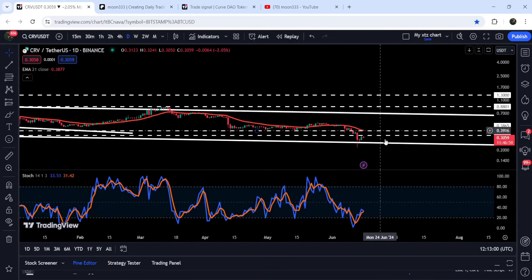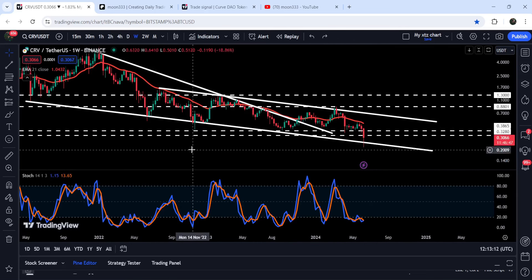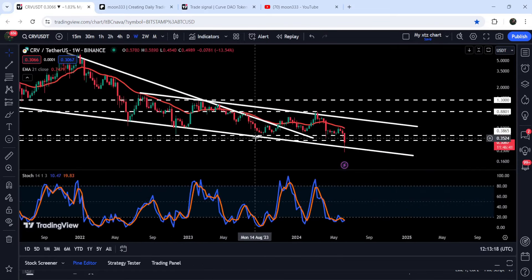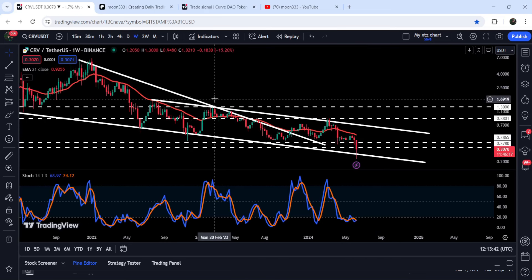On the daily timeframe chart you can see that it has bounced from this support. I'm expecting that after this bounce, once the price will be able to break out this resistance zone that starts from 32.8 cents and goes to 38.65 cents — previously this resistance zone had been working as support here, support here, support here, and for the past several months it is working as a resistance zone — once it will be able to break out this resistance zone, we can expect it to reach the resistance of the channel at approximately 63.2 cents.